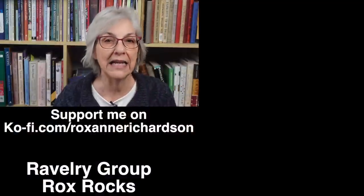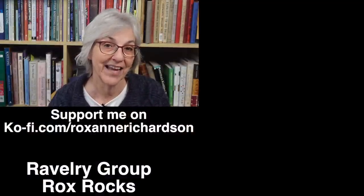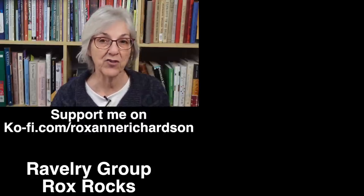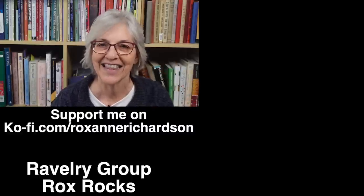If you have any interesting knitting tidbits you'd like to share, you can send me a DM on Ravelry, or you can send me an email at RoxanneRichardsonKnits at gmail.com. If you have any comments or questions about today's video, or suggestions for videos you'd like to see in the future, you can leave those down in the comments below. Thanks for watching, and I'll see you next week.